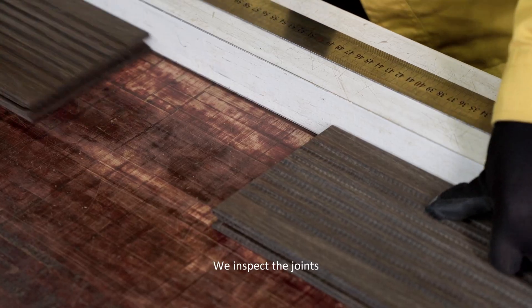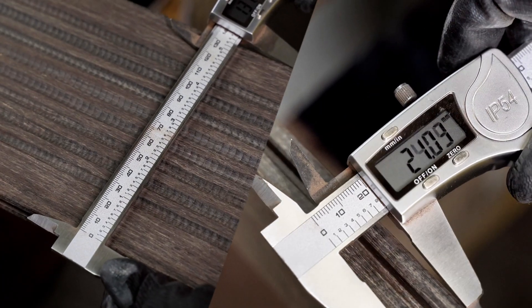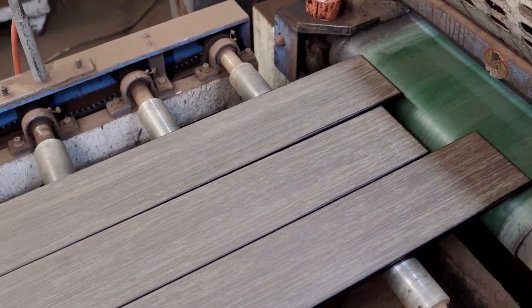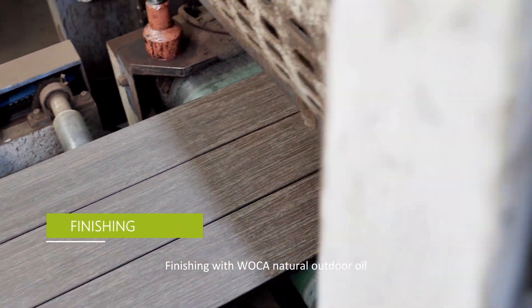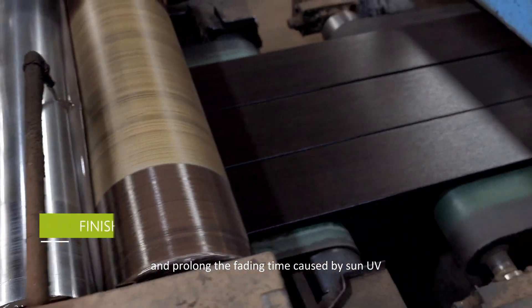We inspect the joints, dimensional tolerance, and profiles for each board. Finishing with Wokka Natural Outdoor Oil to make it more natural and prolong the fading time caused by sun UV.